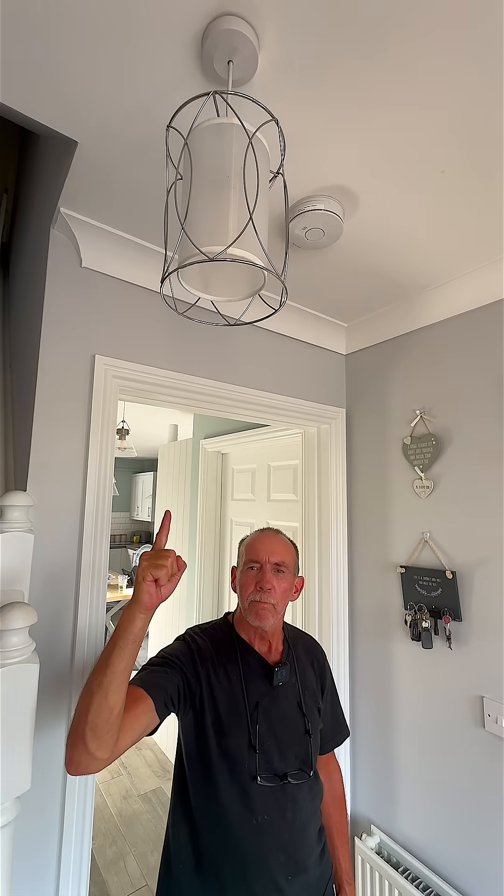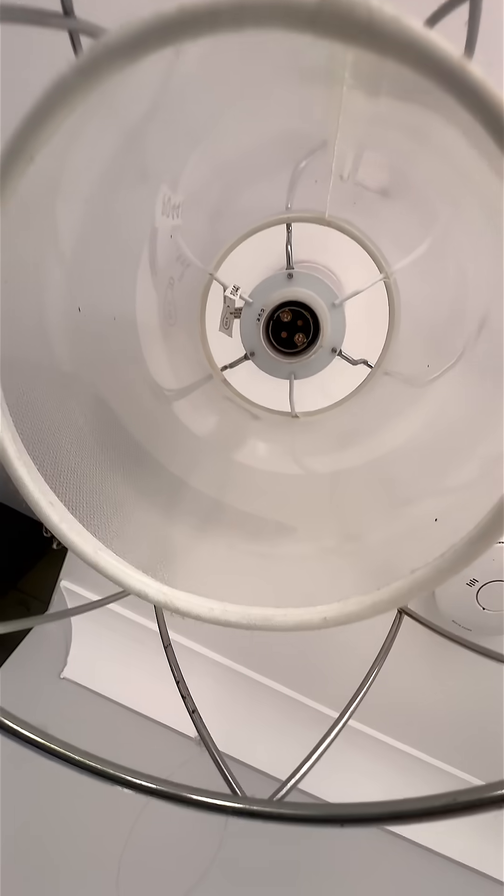I'm back at this property because they've got a light that needs repairing. I can already tell this is going to be a weird job — and it very much looks like I'm right.